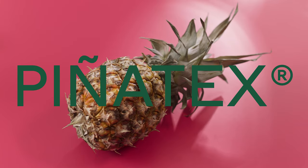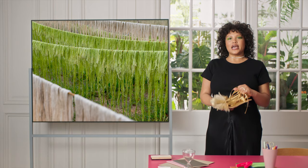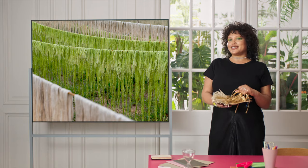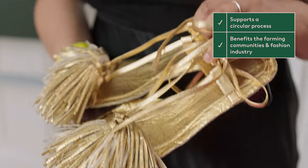Second, it's Pinatex, a non-woven pineapple textile. These are the gold Studio Sandals, partially created with Pinatex. Created from waste pineapple leaf fibers, this innovative fabric regenerates the byproducts of existing agriculture. This supports a circular process that benefits the farming communities around them, as well as the fashion industry.